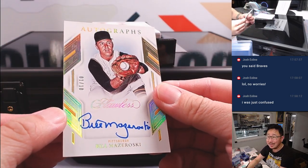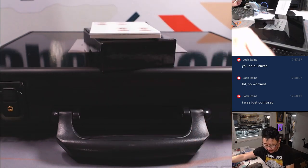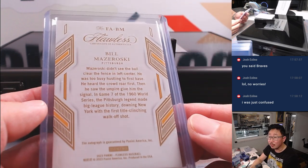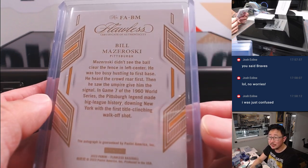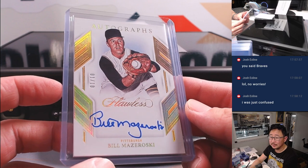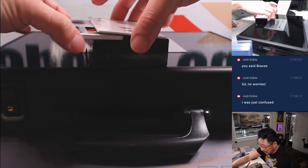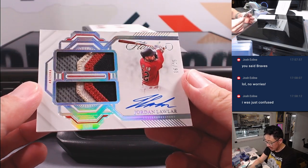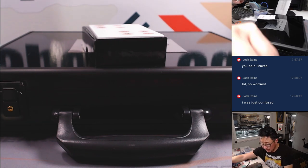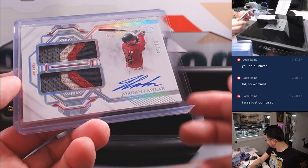We got Bill Mazeroski, 1 out of 10 — that is for Kevin and the Pirates. Solid break for the Pirates. Everyone knows that stat — I think he's the only person with a walk-off home run in a Game 7 World Series, and that record still stands. The last one here is Jordan Lawler, 16 out of 25, up-and-coming prospect — one of Arizona's many up-and-coming prospects. Diamondbacks random number block team, number six, David M.